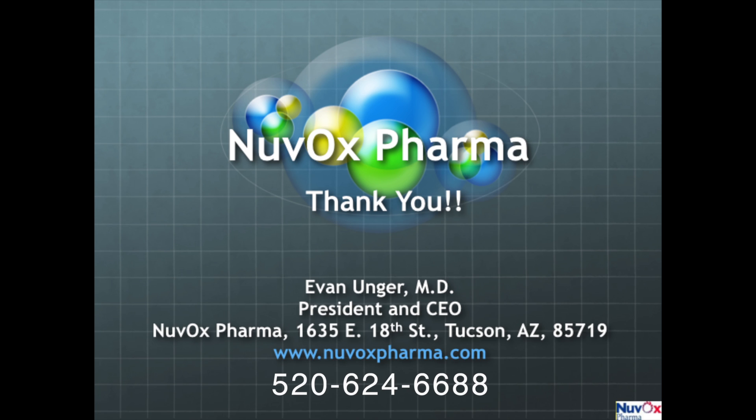This concludes our presentation. Thank you for your interest in Nuvox Pharma. If you have any additional questions, please visit our website or contact David Wilson. We'll see you soon.